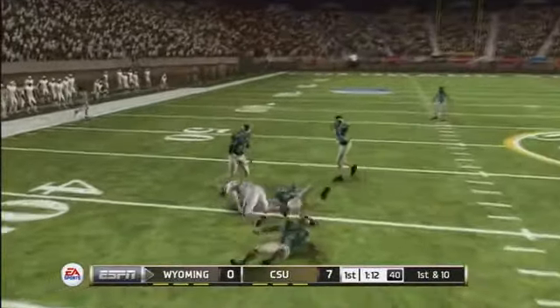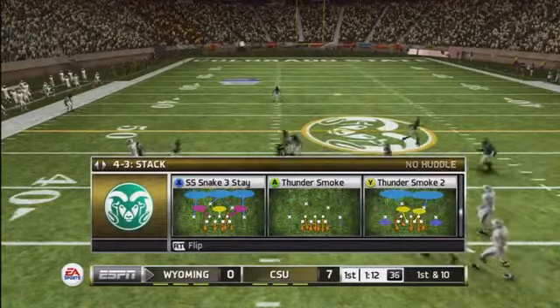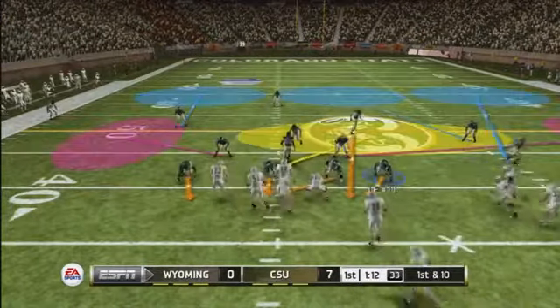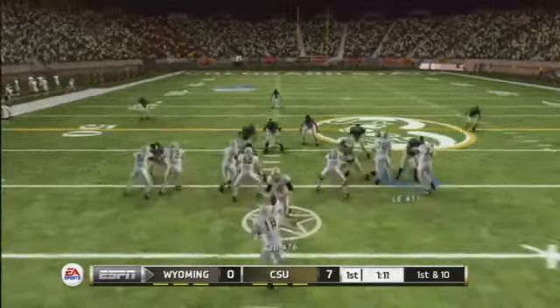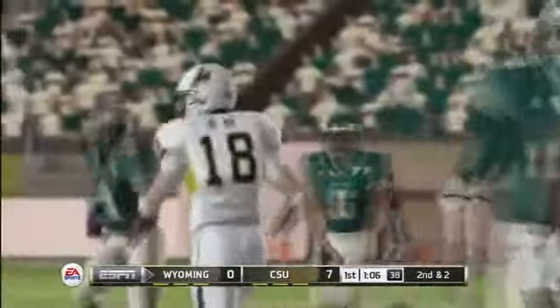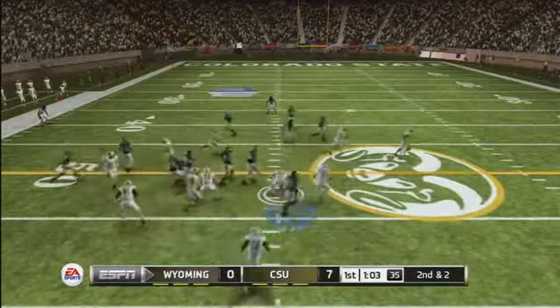He's taken down at the 40-yard line. The middle linebacker came on a blitz, which can be very disruptive. Sometimes a quarterback will get happy feet when they see that coming, but not this guy — he's very composed and can deliver under a pass rush. They'll bring him down at the 48-yard line — gain of eight yards. That makes it second and two.